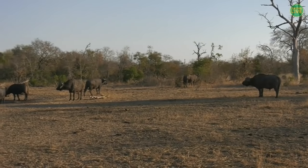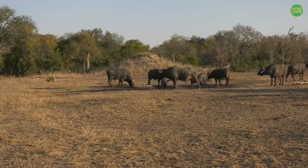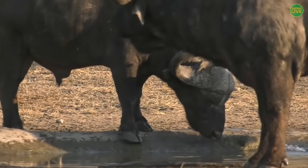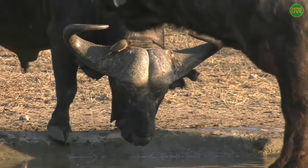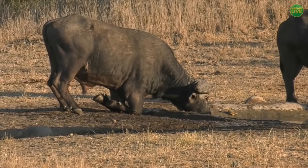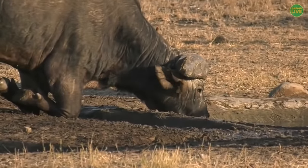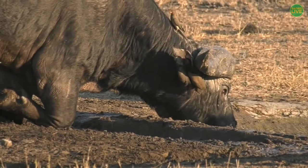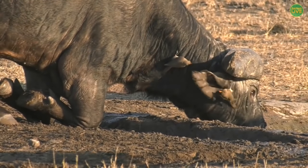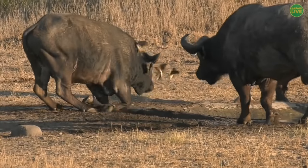On a day as hot as today it's always worth checking the water points — I'm even thirsty, and the animals will be too. What is that buffalo doing right at the edge? It's actually bending down on its elbows, and you can see it has an oxpecker on its back — a red-billed one. Very sweet. I wonder why it feels the need to do that.